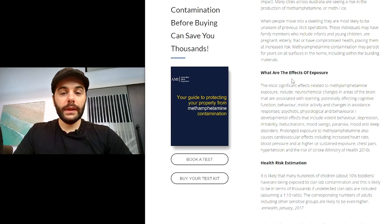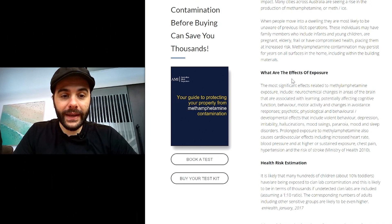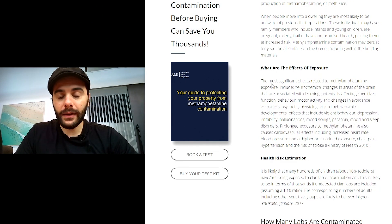So Josh, can you run me through what the problems are when purchasing a property that might have had methamphetamines or traces of meth associated with it? The biggest issue when you're buying a property and you have kids is that there are significant health effects that can happen. The problem with methamphetamine is that you actually won't be able to smell or see if there are any traces of it in your property.